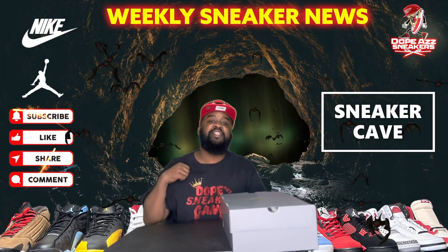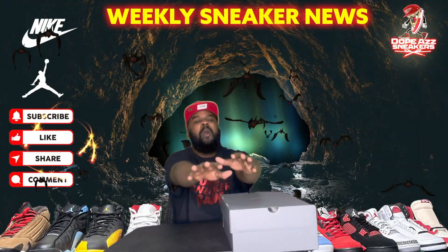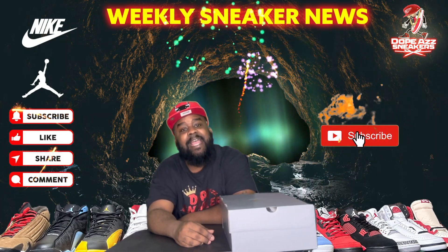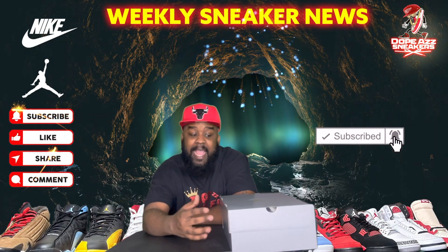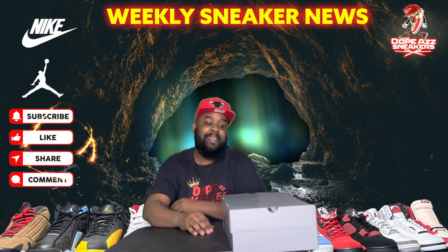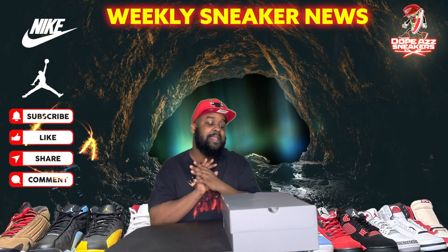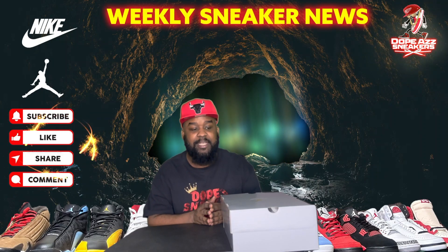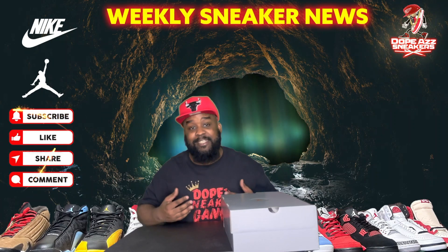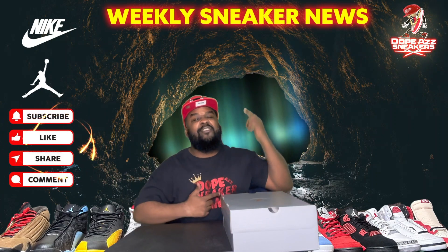Welcome to Sneaker Cave, this is your boy Brandon — the coolest YouTuber ever — and I'm back with another brand new video. As you can see from the title and this box, I got one of my favorite Jordans of the year: the Air Jordan 13 Playoffs. So many people slept on these shoes and don't know anything about the history. If you're ready, I'm ready — let's get right to it.